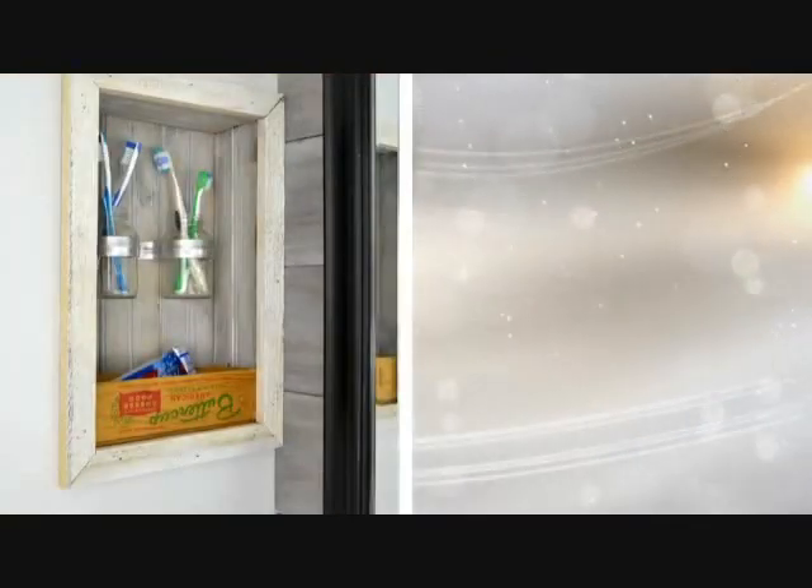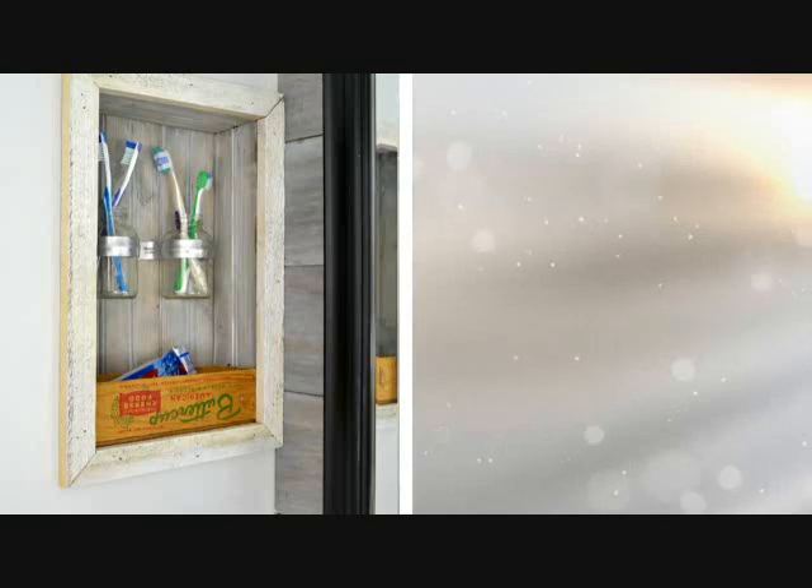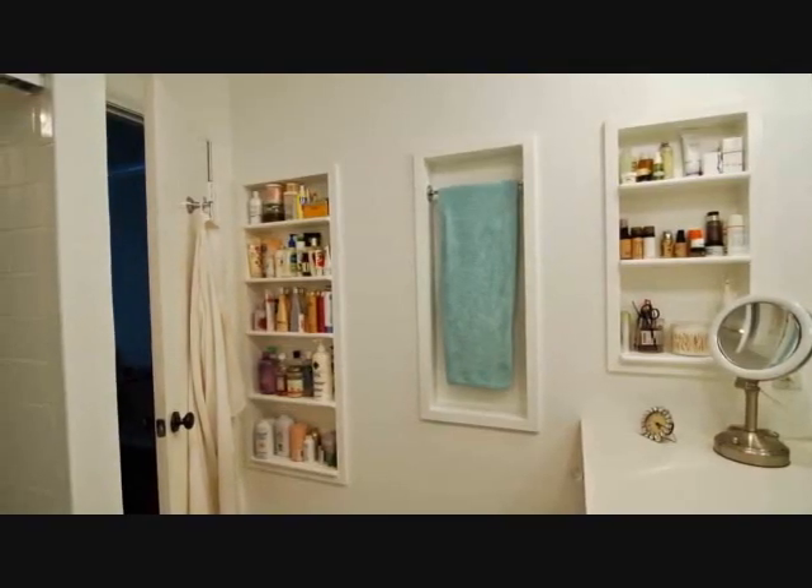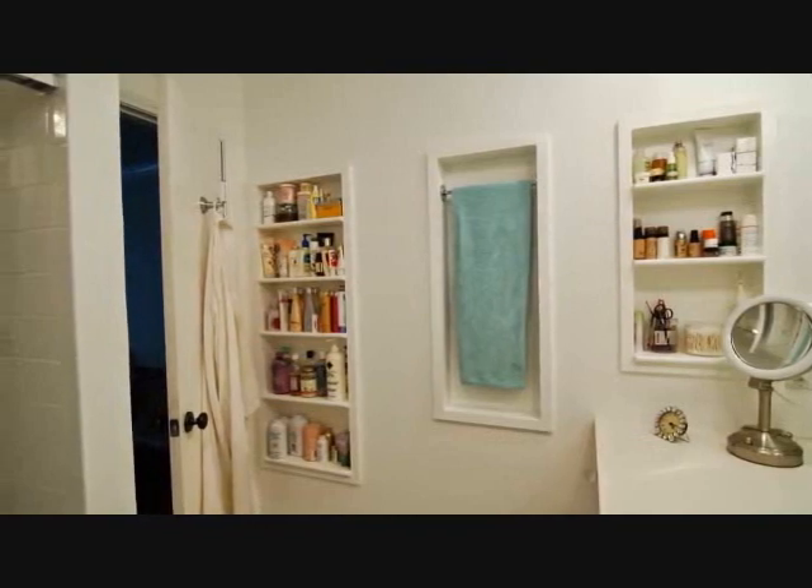Tip 8: If you have a small home, space for storage is usually out of the picture. But if you really want to use the space that you have, you can always find a way. Take advantage of wall spaces for storing stuff like brooms and other cleaning materials.